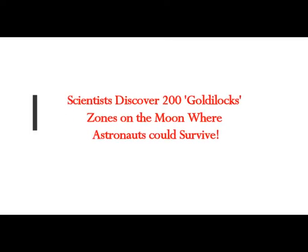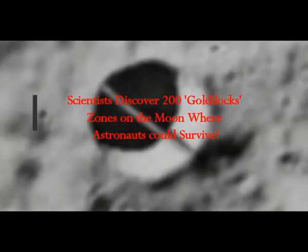Scientists claim they discovered 200 Goldilocks zones on the moon where astronauts could survive. Now this one is a pit, but there has been a rod placed above the diameter of it from one end to the other. Now who put that rod there? That's just another artifact of the moon's surface that we cannot explain.